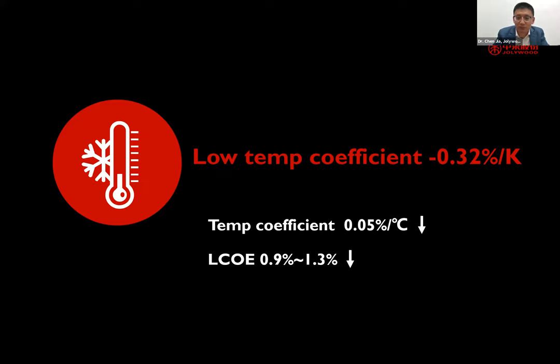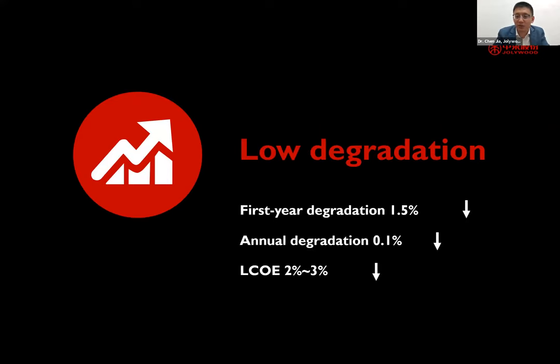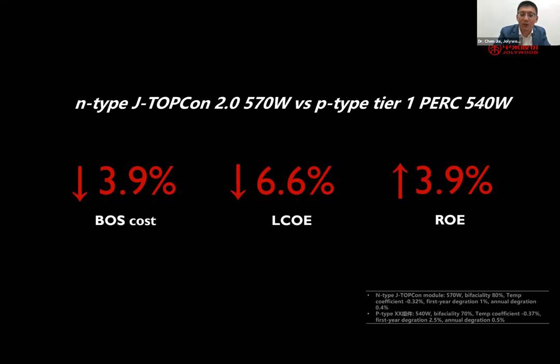Another advantage is low degradation. Since we don't use boron in the substrate, we can avoid any boron-oxygen complex defects that occur in PERC cells. We can also guarantee very low first-year annual degradation, which further reduces levelized cost of energy by 2 to 3%. Putting all these advantages together — higher power, higher bifaciality, lower temperature coefficient, and lower degradation — the overall LCOE benefit is substantial.